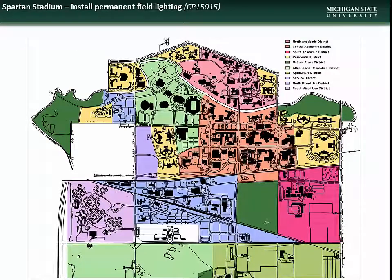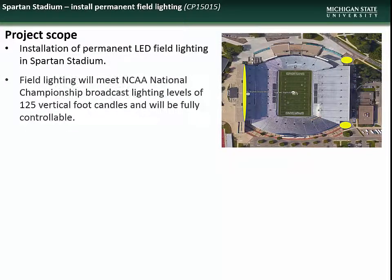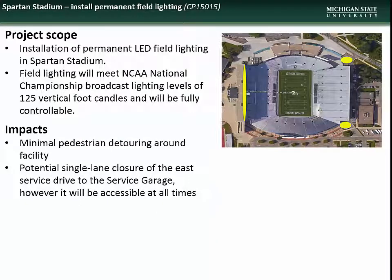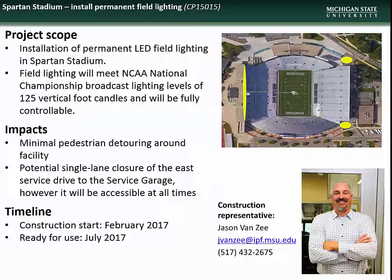Next is the project to install permanent field lighting at Spartan Stadium. This project will include installation of permanent LED field lighting, which will meet NCAA National Championship broadcast lighting levels and will be fully controllable. Impacts will include minimal pedestrian detouring around the facility and potential single-lane closure of the drive to the service garage. Prep work began in February and the fixtures are scheduled to be operational by July. Contact construction representative Jason Van Zee with questions.